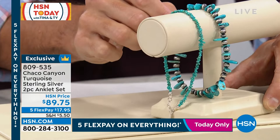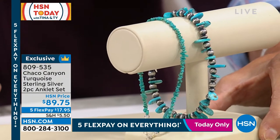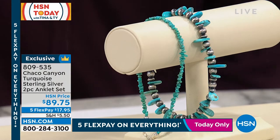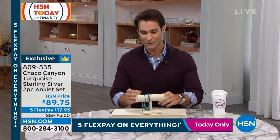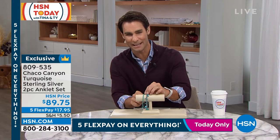Right when you see it worn down around your ankle — maybe we've just gone through the season wearing our sandals, going out to the pool, going out to the beach. We know that heat is going to be around for a while, or maybe it's that young person in your life that you want to introduce to this kind of southwest jewelry. These beautiful turquoise pieces — what a great set. $89.75, five flexible payments of $17.95.